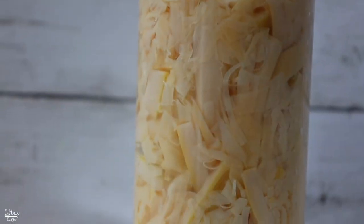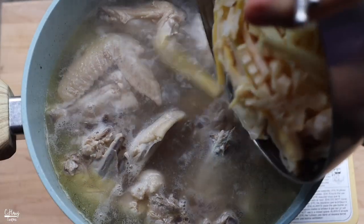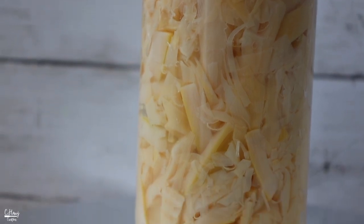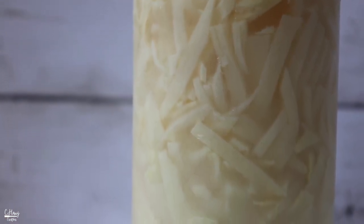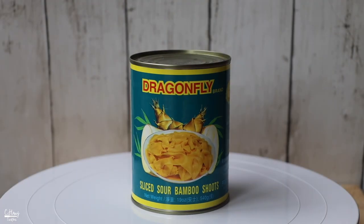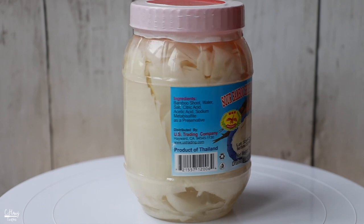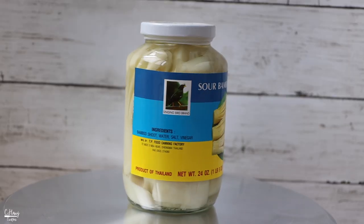For the fresh homemade bamboo, it goes really well with any type of protein, but especially chicken. The chicken really complements the lightness and freshness of the sour bamboo, so I highly recommend using this type with chicken. My favorite kind of sour bamboo would have to be the homemade version because you can adjust the flavor to your liking — more salt, more sour, less sour. The second would be the canned Dragonfly version, and the third would be the Dragonfly plastic container along with the Cock brand and the Singing Bird brand in the glass jar.